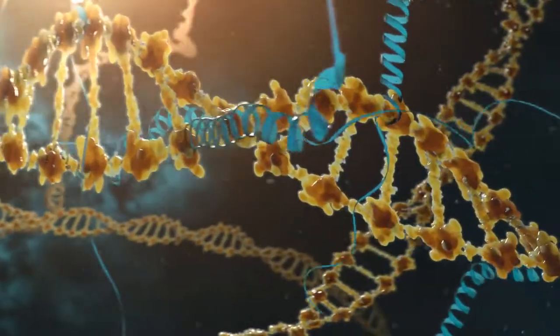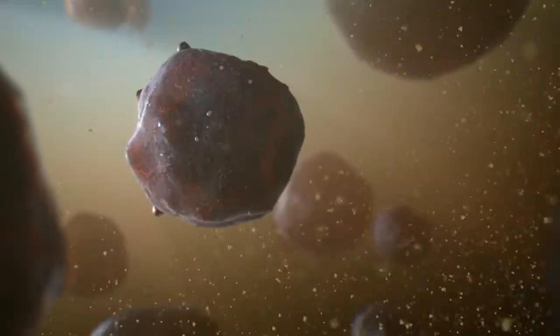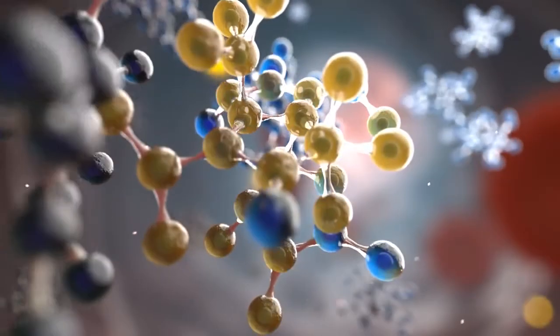There is a pathway in our cells called Nrf2. It controls the creation of enzymes that combat cellular degradation. As we age, it slows down and the cells are left without anything to protect them.